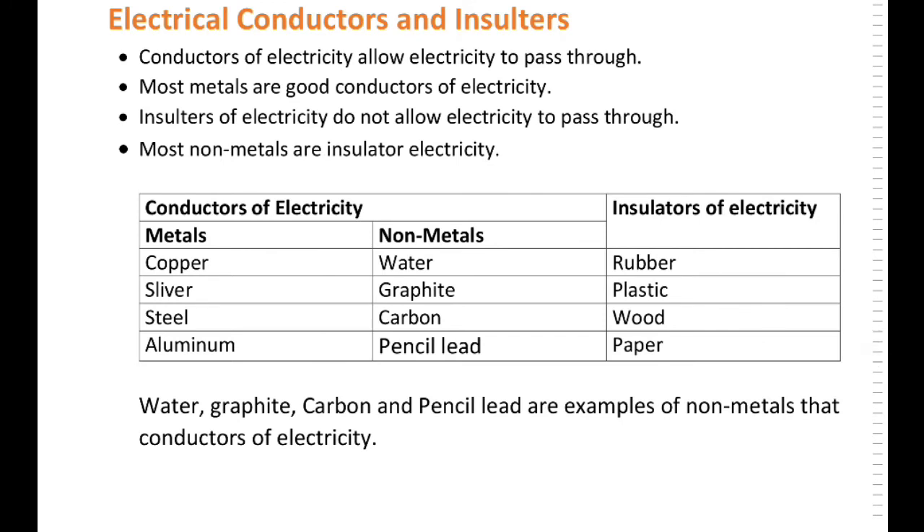Electrical conductors and insulators. Conductors of electricity allow electricity to pass through. Most metals are good conductors of electricity. Insulators of electricity do not allow electricity to pass through, and most non-metals are insulators of electricity. Examples of metal conductors are copper, silver, aluminum, and steel. While non-metal conductors include water, graphite, carbon, and pencil lead.